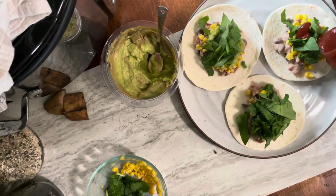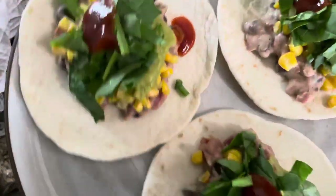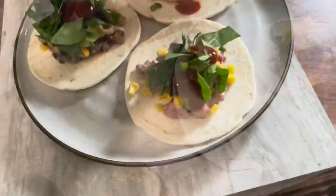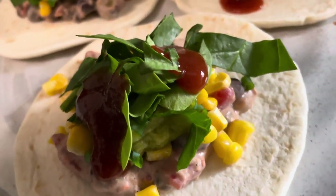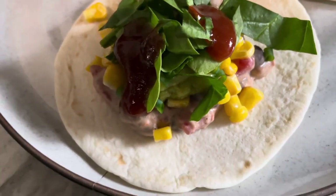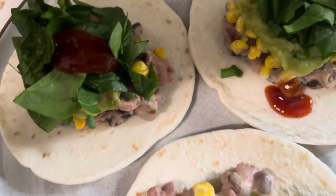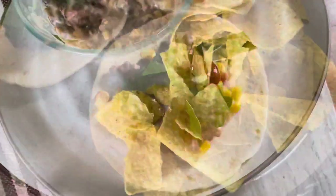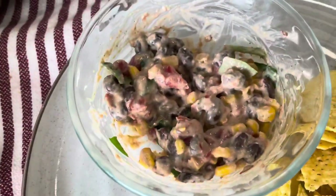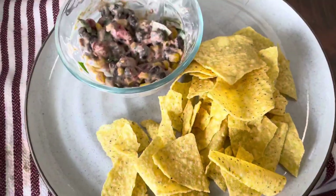I forgot to mention the amount of corn I have in my freezer — so that is on this taco too. This made so much that I just used it the next day as a dip with some chips. My son is all about dipping, which I love because I love dipping too. This is super filling and I love that it made some leftovers for everyone.